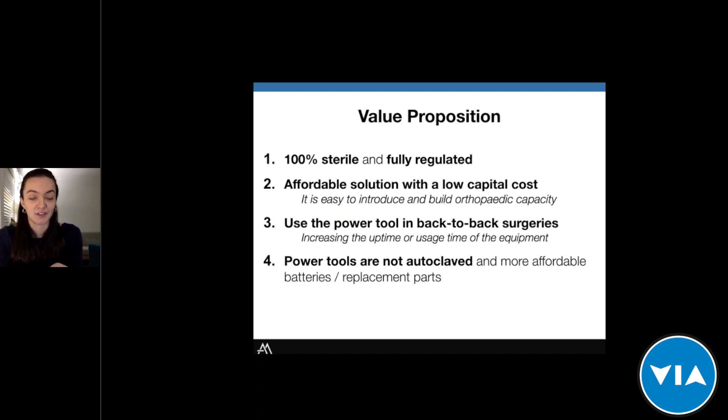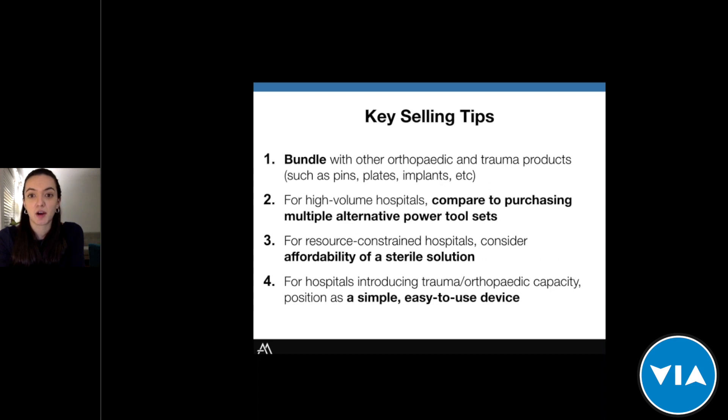The power tools themselves are not autoclaved, meaning they tend to have an extended life, and being hardware tools, batteries and replacement parts are also more affordable. A couple of key selling tips: first, bundle them with other orthopedic and trauma products such as pins, plates, and implants — power tools are rarely used alone, so providing a greater value solution is helpful. Second, for high-volume hospitals, it's helpful to compare to purchasing multiple alternative power tool sets — where one Drill Cover Pro is needed, alternatives could require multiple complete power tool sets at a magnitude of the cost. Third, for resource-constrained hospitals using hardware power tools or unsterile solutions, focus on the affordability of a sterile solution.